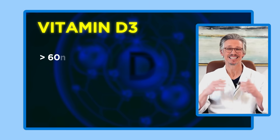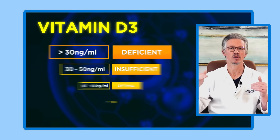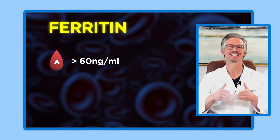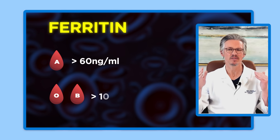Here are the values you should be looking for in the optimal range. For Vitamin D3, you need to make sure your D3 is at least 60 nanograms per milliliter and also below 100 — the optimal range is also shown on screen. For ferritin, if you are blood type A, acceptable is above 60 nanograms per milliliter.